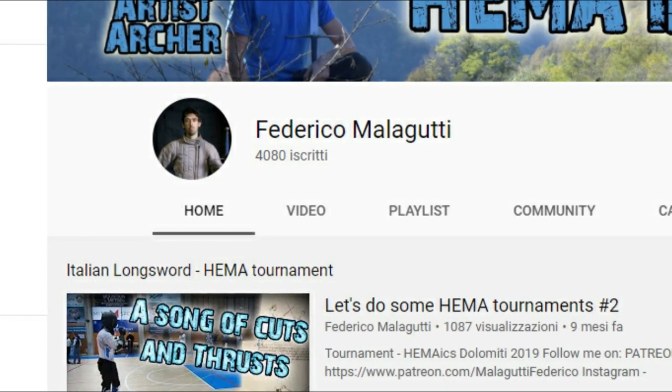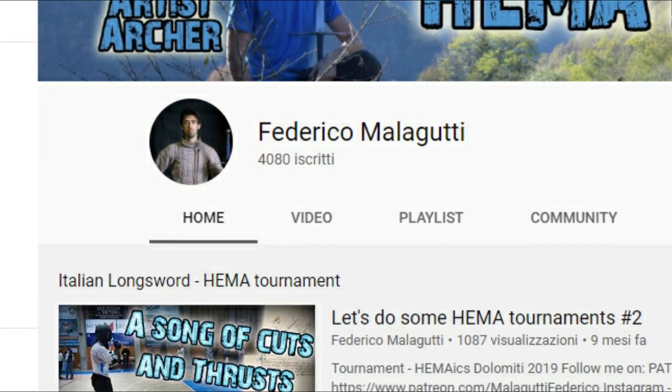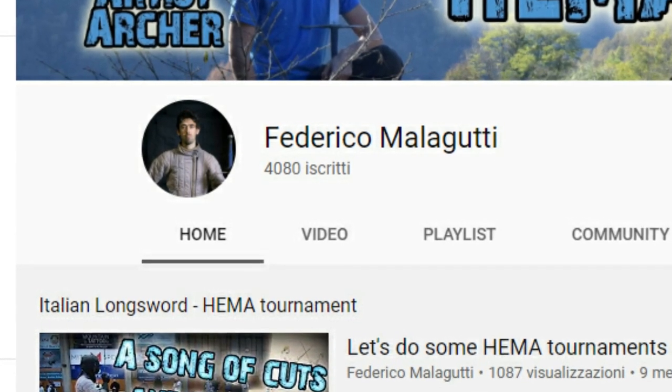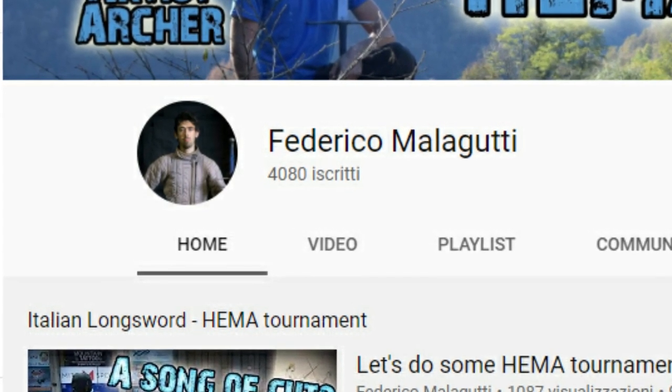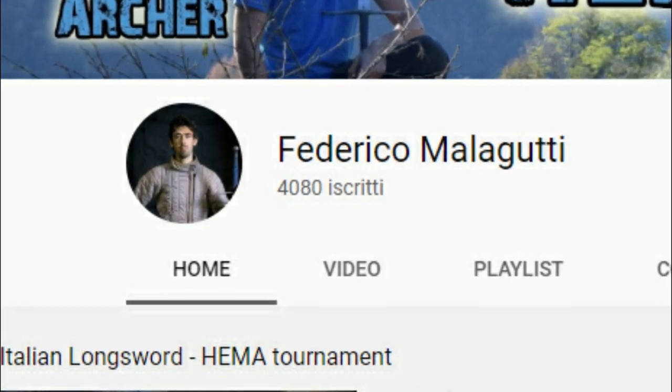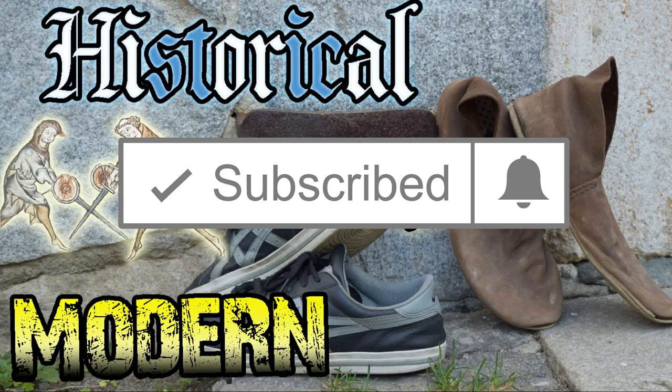First of all, I want to remind you that at 5000 subs I will start the first giveaway of the channel, so if you want to participate and help me reach that goal, you may simply drop a sub — I will really appreciate it. Remember also that if you want to receive a notification every time my new videos are up, you should click the bell button too, which is close to the subscribe button.